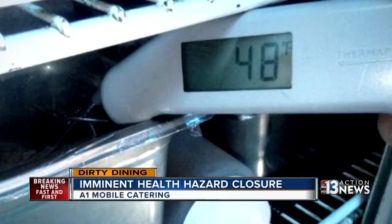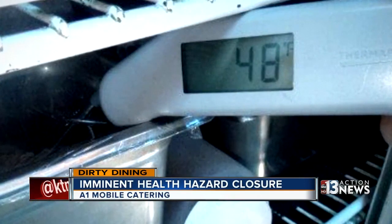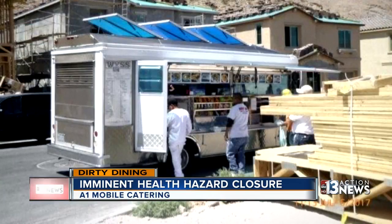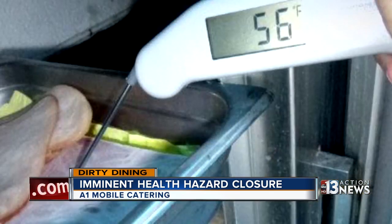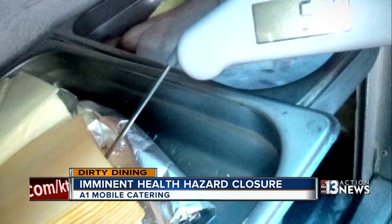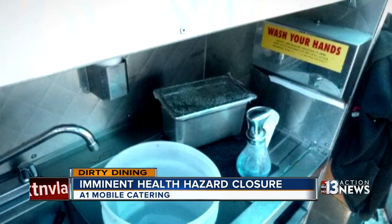The two imminent health hazard closures continue to prove how tough it is for food trucks to keep things cool in the summer heat. A1 Mobile Catering Truck No. 7 was taken off the road at a Southern Highlands construction site due to inadequate refrigeration. Food at unsafe temperatures included deli turkey and ham, American cheese, raw chicken, and raw eggs. They were also storing cooked chicken on the drain board of the sink they were using to wash dishes.